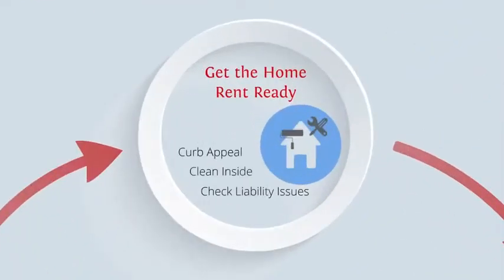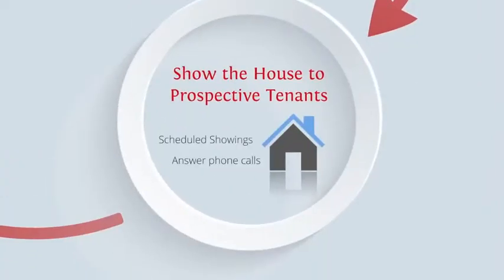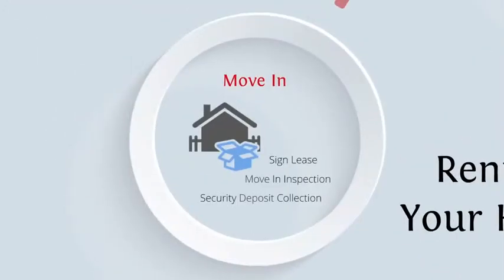Gotta get the home rent ready. You have to advertise. Next, show the home to prospective tenants, then screen these tenants, and finally move them in.